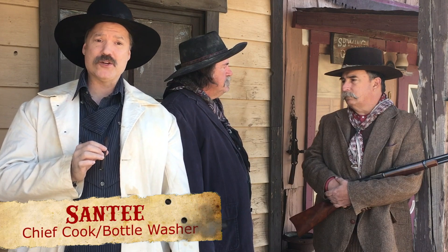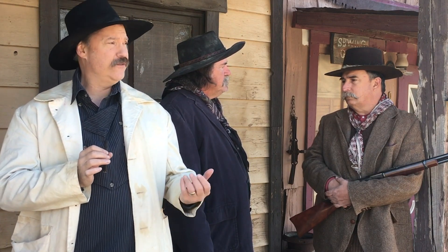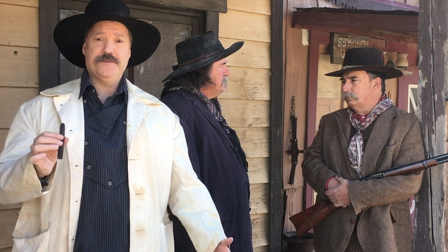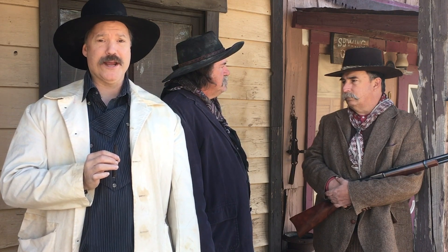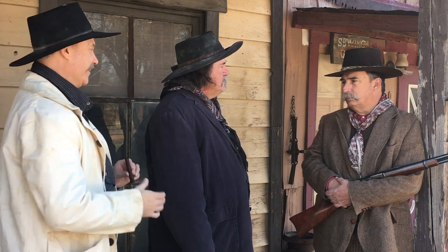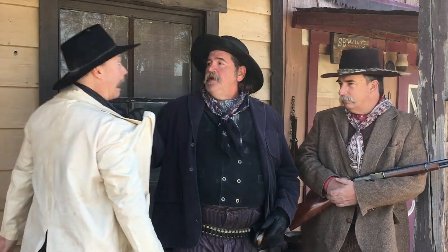Hey there folks, Santee at the Arizona Ghost Writers here. We've been getting a lot of questions lately about the towns we shoot in for these videos, and I decided to do a whole series on the towns we shoot in and give you a little background on all of them. Today it's going to be on Harker's Border Town — they look real, don't they?